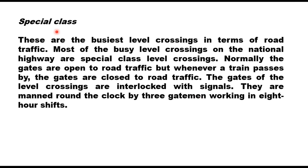Special class crossings are the busiest in terms of road traffic. Most busy level crossings on national highways are special class. The gates are normally open to road traffic, but whenever a train passes, the gates are closed to road traffic. The gates are interlocked with signals and manned round the clock by three gate men working in eight-hour shifts.